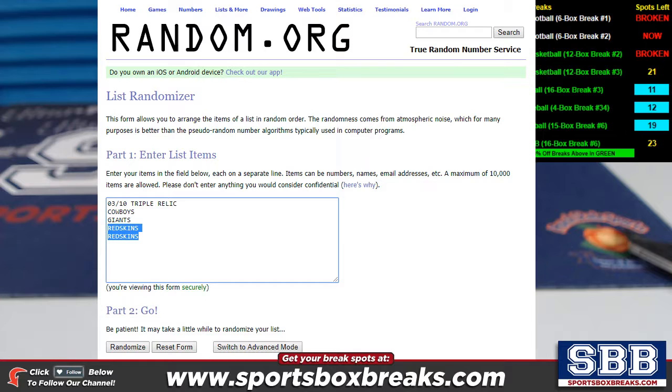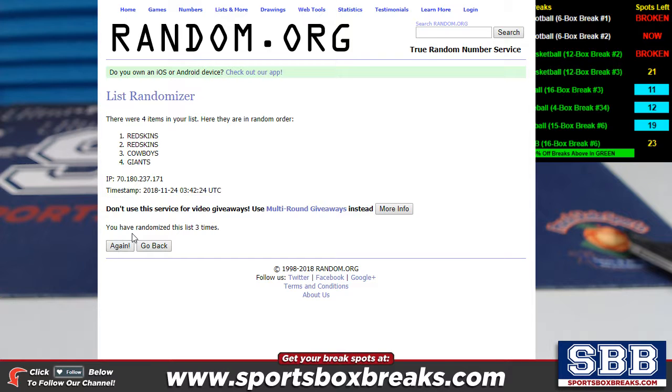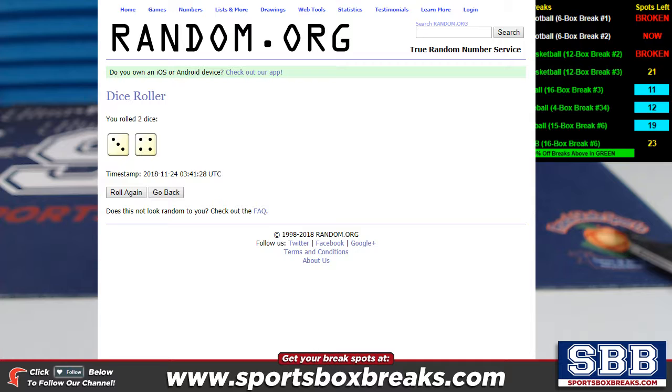The next card is the 3 of 10 triple relic. Taking this away, we're doing it the same number of times — seven. One, two, three, four, five, six, and seven. The Giants come up in the top slot. Chris L., there you go — picking up the triple relic, 3 of 10. The Giants come up in the top slot after seven randomizations.